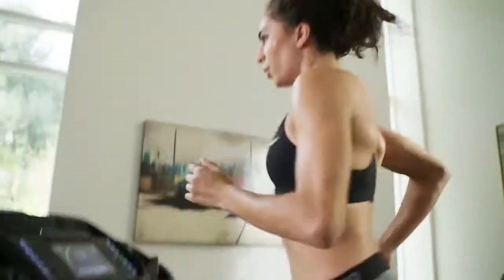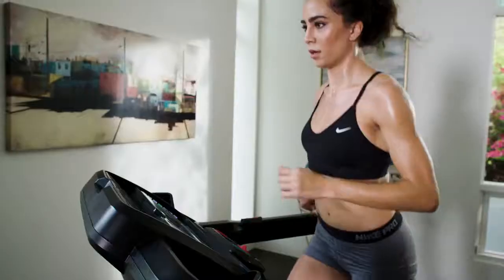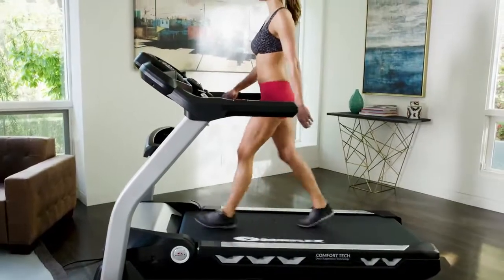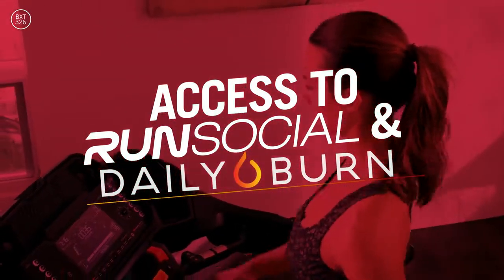The BXT326's enhanced Bluetooth digital connectivity enables users to set, track, and monitor their progress with the Bowflex Result Series app. And Bowflex Result Series owners have access to unique training tools like Run Social and Daily Burn.